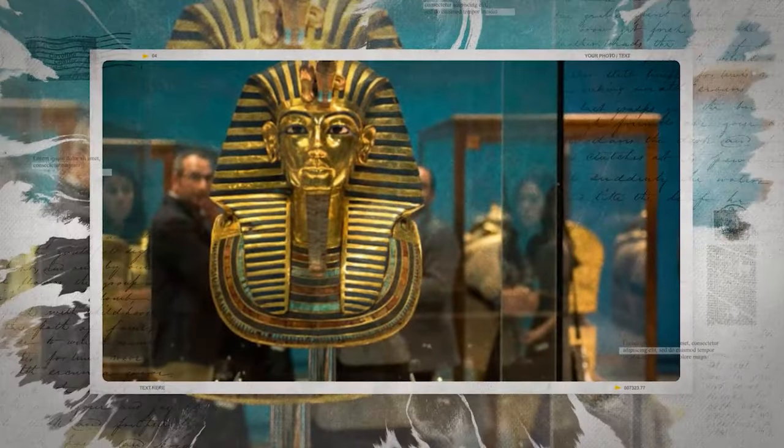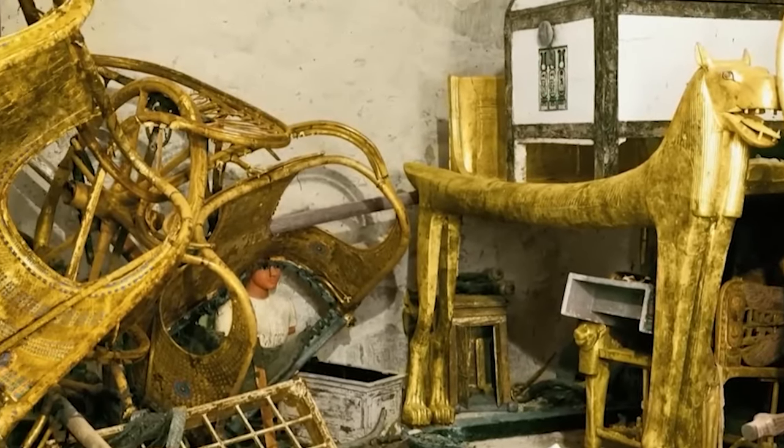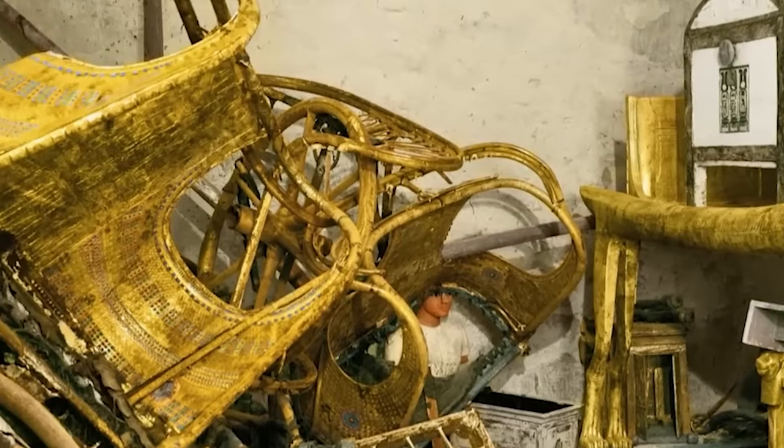His golden mask, intricate amulets, and delicate tunics are not just relics. They are stories frozen in time.